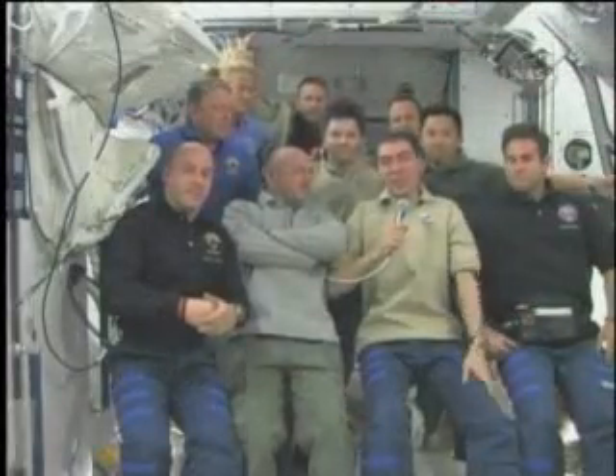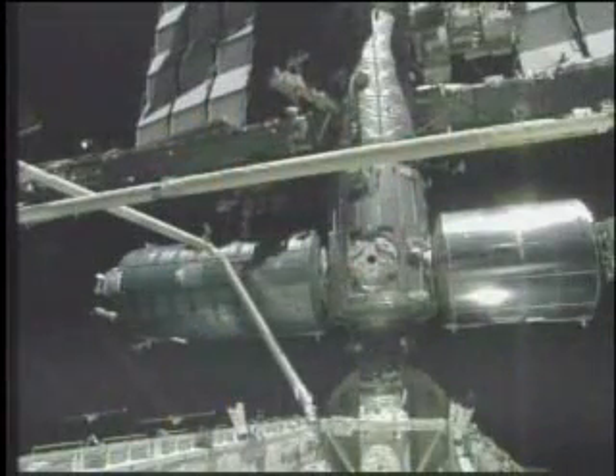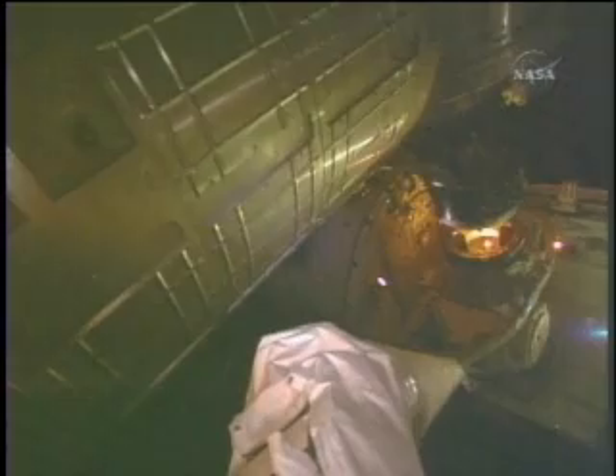After nearly nine days of nonstop activities, the Expedition 17 and Discovery crew members bid each other farewell before the hatches between the two were closed once more. Discovery was gingerly undocked from the station as the two spacecraft passed over Australia.